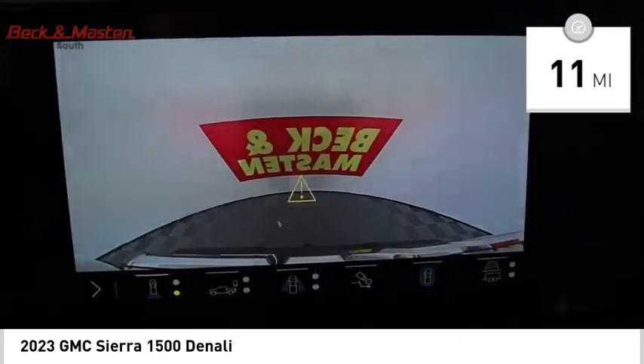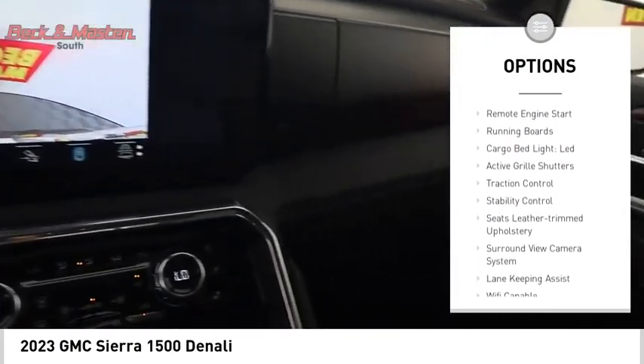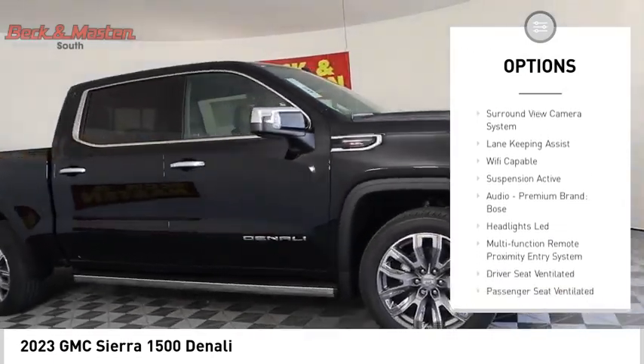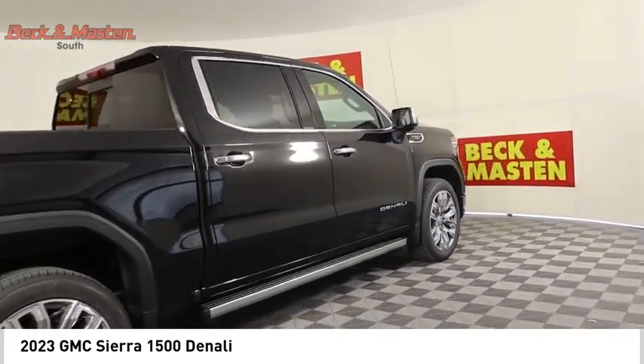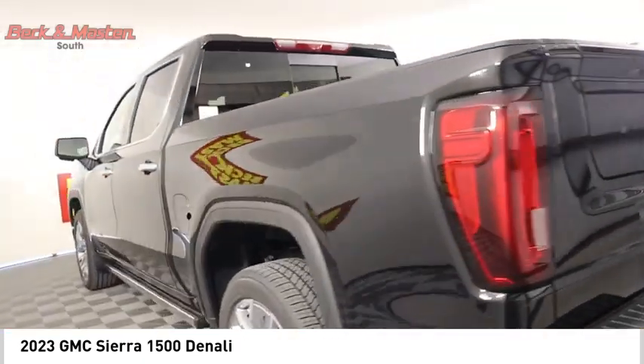Here are some of this vehicle's great options: suspension control electronic, power windows with safety reverse, hill descent control, tailgate step, remote engine start, running boards, cargo bed light LED, active grille shutters, traction control, and stability control.